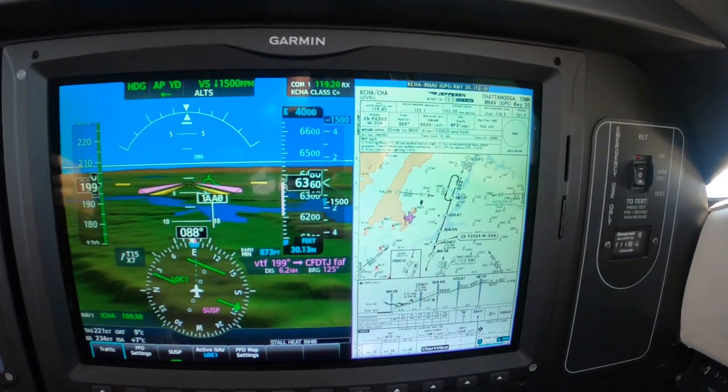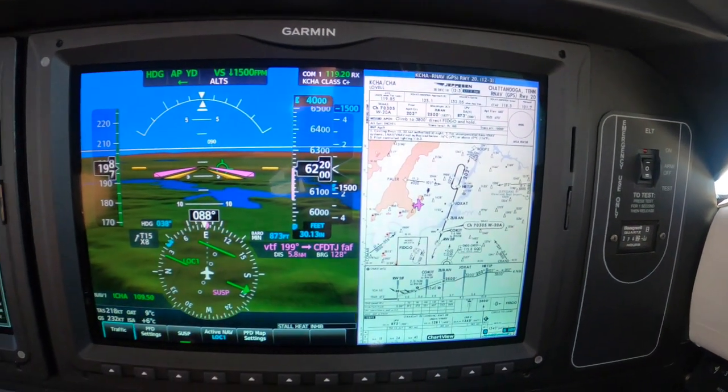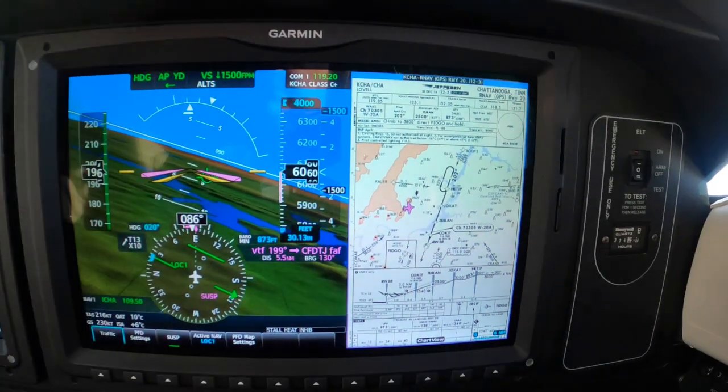Marion County for parachute operations. Second pass is 17,500. Turn left heading 0-2-0. This will be a short vector for the sequence. November 2-2-1, BN, Chattanooga — approach identity. Vector for the sequence.